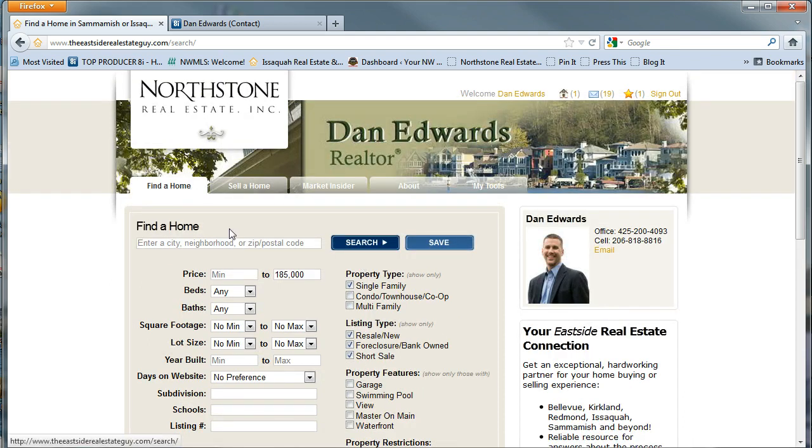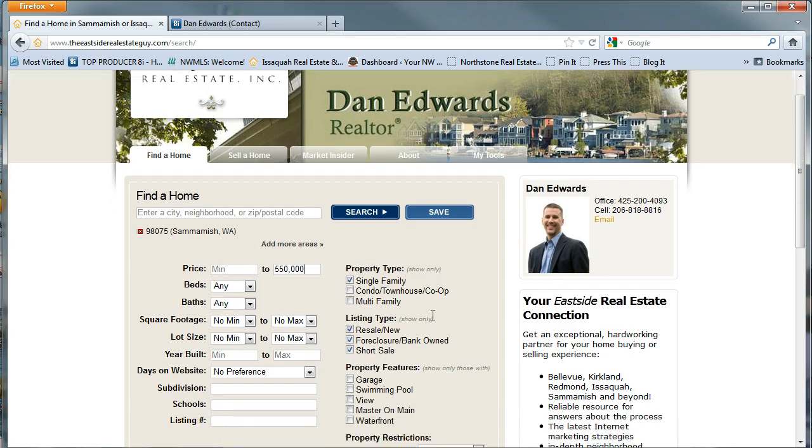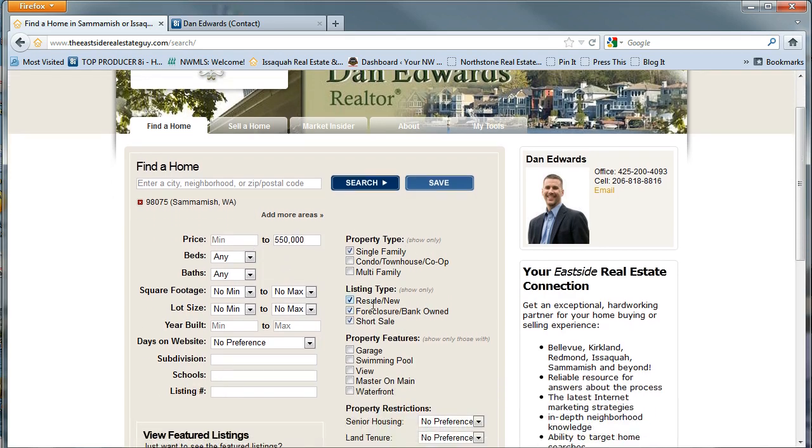It's really quite simple. You just go to the Find a Home tab and select the neighborhood that you're looking to purchase in, and put some price range configurations on it. Pick property type and listing type — single family obviously, resale, foreclosure, bank owned, or short sales.